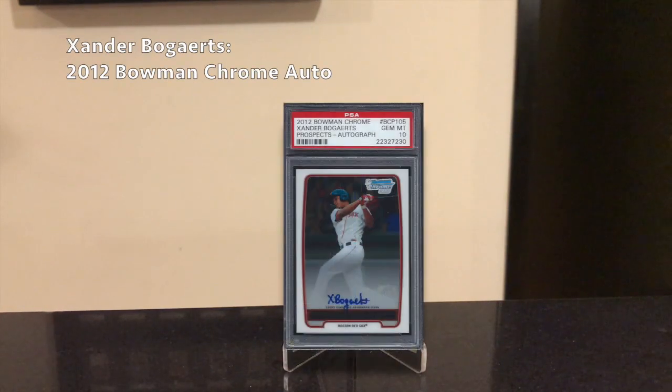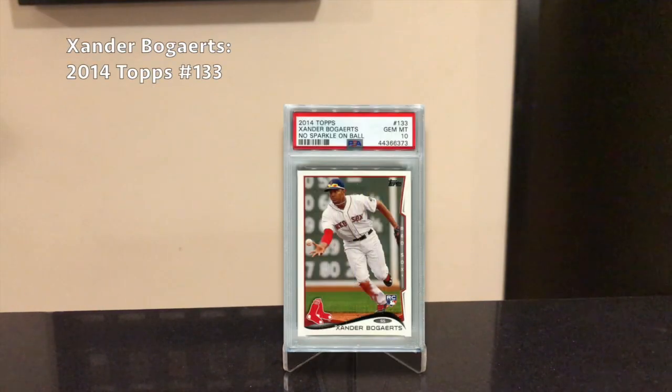Next player is Xander Bogaerts — another Red Sox player and in my opinion one of the least appreciated shortstops in the league. I think he could be put more in the spotlight if the Red Sox can't hold on to Mookie Betts. Bogaerts had a great year — a 5.2 WAR, batted .309 with 33 home runs and 190 hits. He's only 26 and has 1,022 hits, so he might be on pace for 3,000 hits if he can play late into his 30s. His best card is his 2012 Bowman Chrome Auto, which you can get for around $150 in a PSA 10 or BGS 9.5. His flagship Topps card is the 2014 Topps number 133 — you can get a PSA 10 for under $30 right now in the offseason.